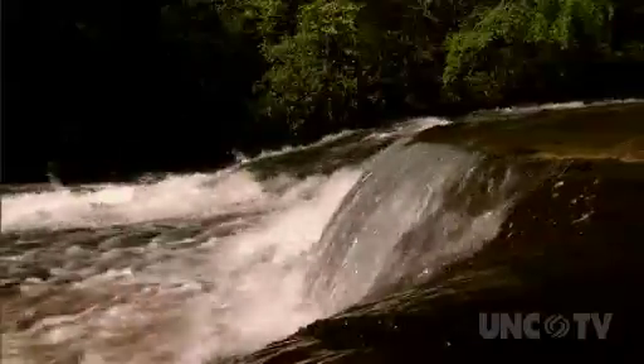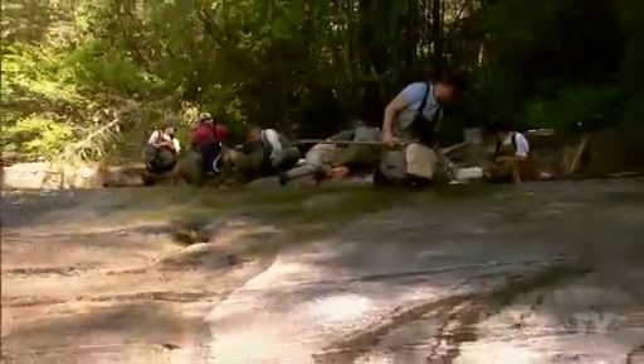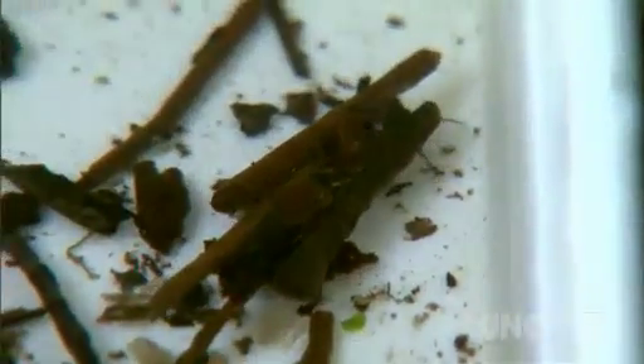When we get out here and we get to see some of these places — for instance, this right here — we don't get to see this a lot in Kentucky. A lot of streams that we go to are impacted pretty severely. Getting out here and being able to see some of these places that aren't impacted, some of the macroinvertebrates we collect are things that we don't see every day. In terms of that, it's a great experience.